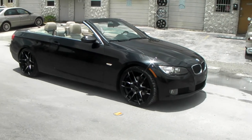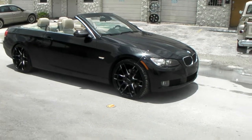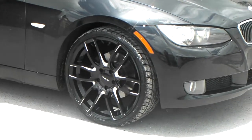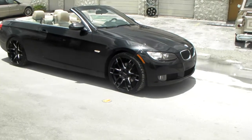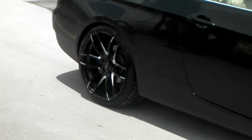Right now you're looking at the Lorenzo WL36 on a 2012 3-series drop-top hard-top convertible. Got the 20x8.5 in the front with a 245-30-20, and in the rear you got the 275-30-20 with a 20x10 concave wheel.